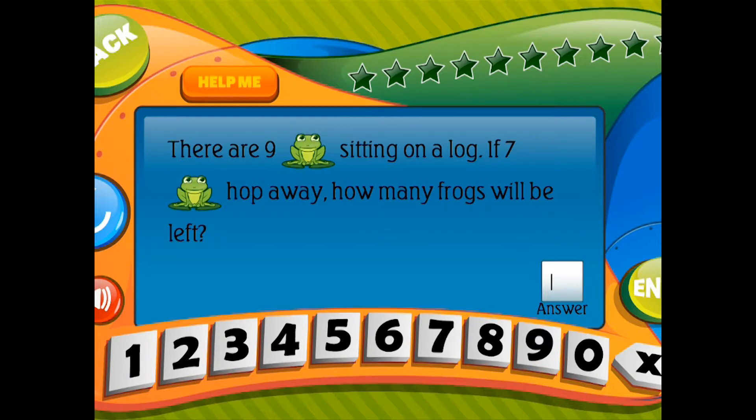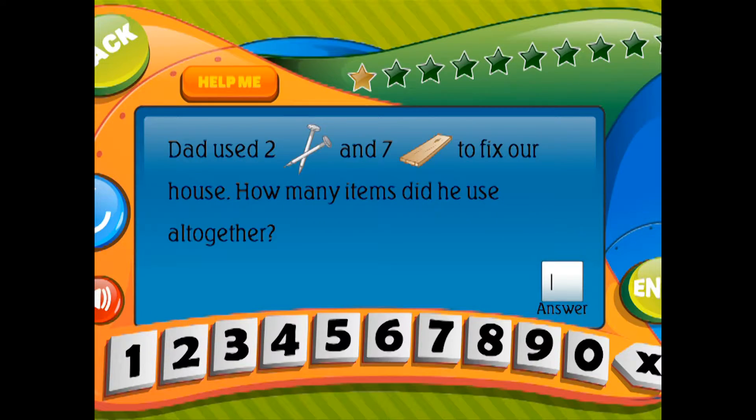Dad used two nails and seven boards of wood to fix our house. How many items did he use altogether?